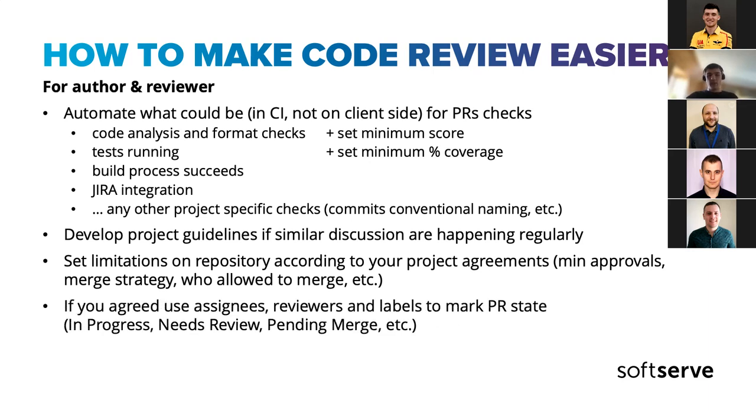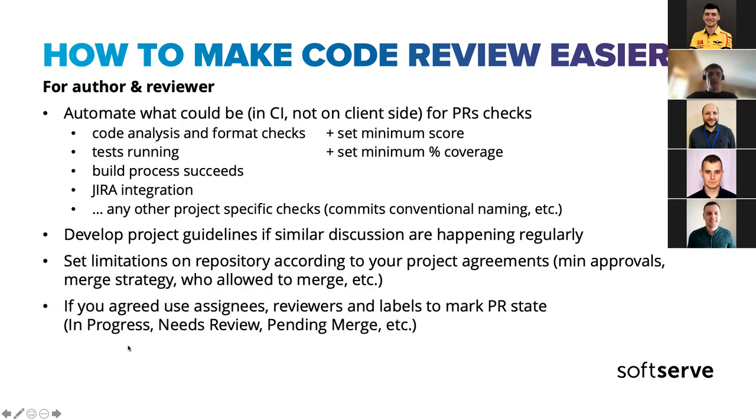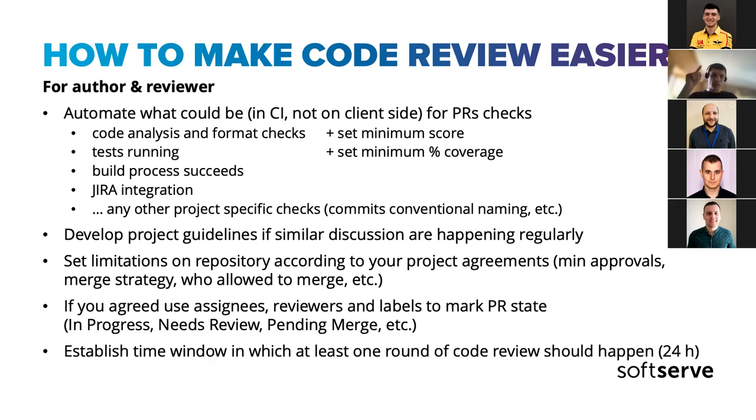Also useful depending on your needs: GitHub, GitLab, and other systems allow you to have labels, assignees, and reviewer fields — and these are really helpful. I'll show an example of labels shortly.